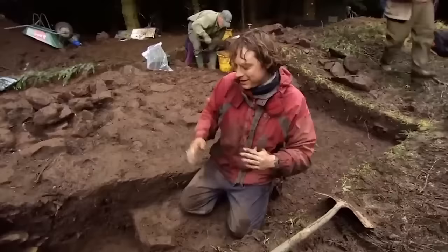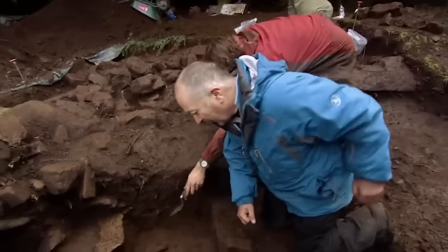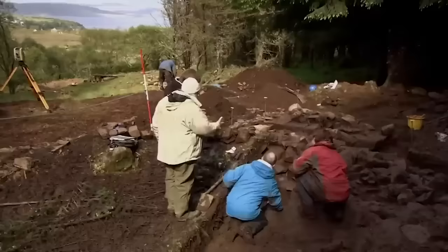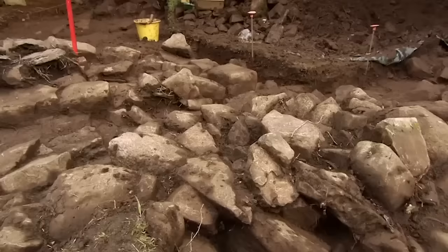Cleaning under the altar area reveals a cut, a void, and what appears to be a grave. Looking down into the hole at the east end of the cut, white degraded bone is visible. It's right under where the altar would be - the most important place, suggesting this could be the chapel's founder, the person whose kill it is. The discovery is described as stupendous.